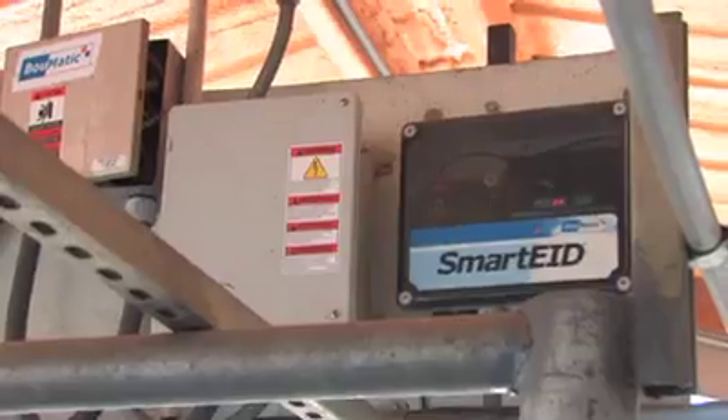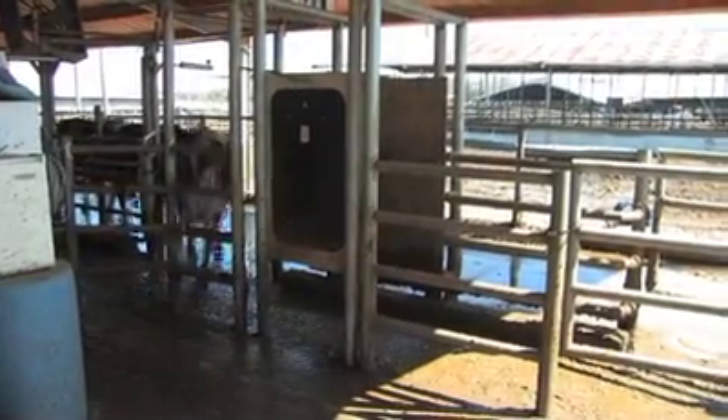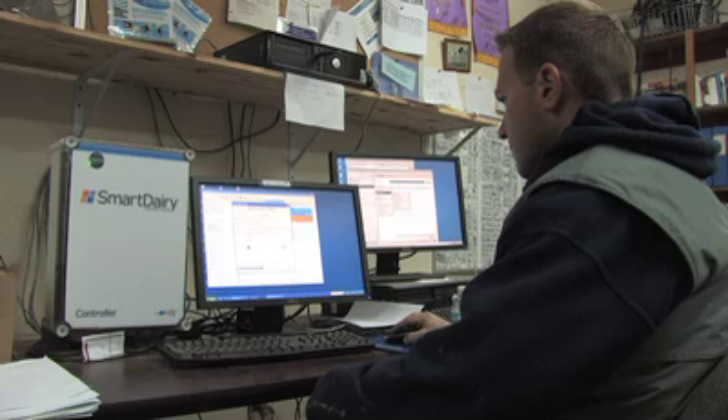North Florida Holstein's Double Forty Parallel Bow Medic Milking Parlor is fully RFID integrated. The RFID ear tags are read as each cow enters the milking parlor. The system reads the animal's identification number and collects individual milk weights. Every time a cow is milked, that information automatically transmits to their herd management software system.